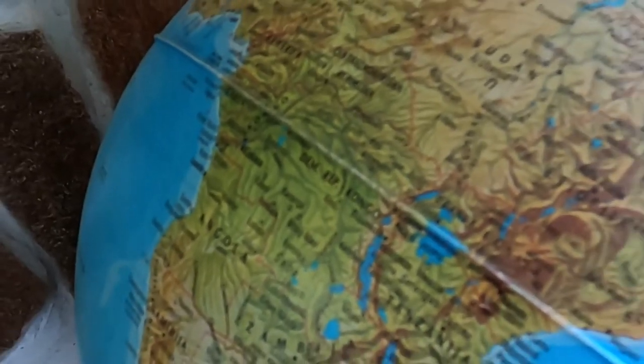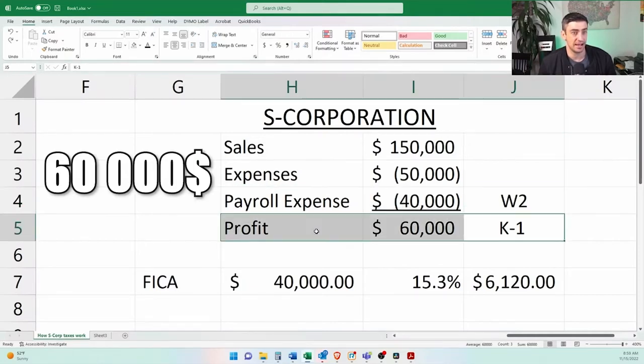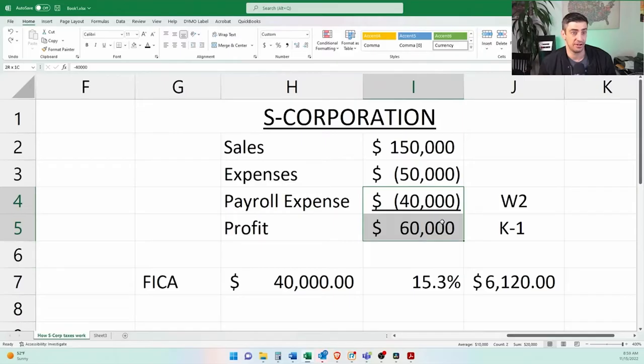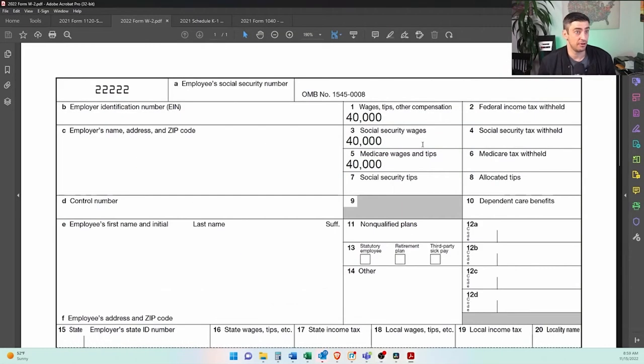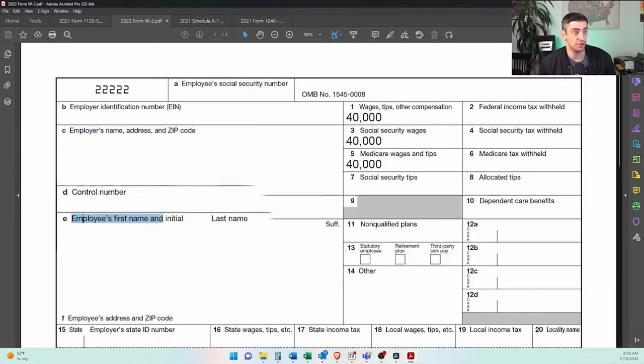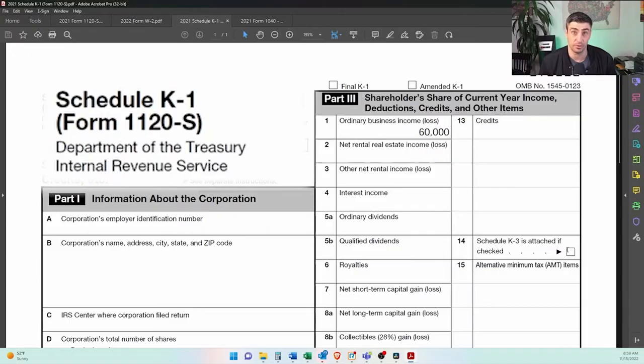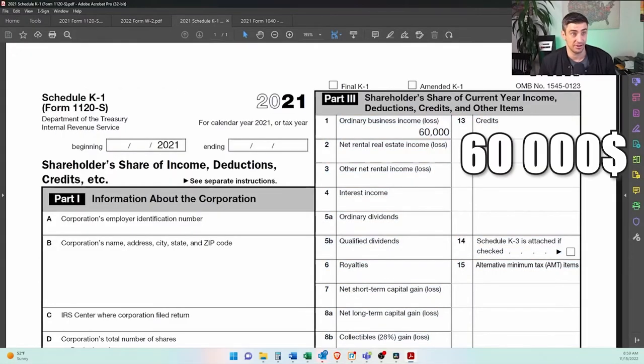Now, depending upon what state you live in, you may pay some state tax on the S-Corp, but with the feds there is no tax. To illustrate how the logistics work: we had $40,000 as W-2 and $60,000 as profit with the K-1 — $100,000 total. You're going to get a W-2 from your S-Corp to your personal name with that $40,000. You will then get a K-1 after you do the S-Corp tax return, with that $60,000 on the K-1. With these two, you will fill out your personal tax return with $40,000 as wages and $60,000 as profits.